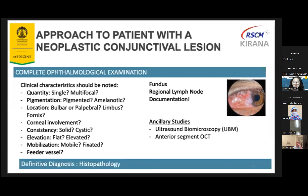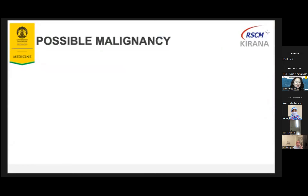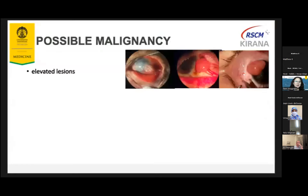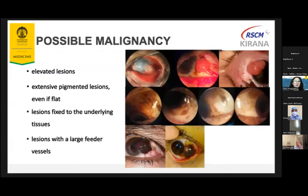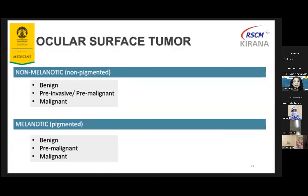Do not forget to do the fundus examination to make sure there is no intraocular invasion. Do the regional lymph node examination to see whether there is regional metastasis, and do serial documentation. UBM and anterior OCT are very useful to evaluate pre and post treatment. Of course, the definitive diagnosis is made by histopathology examination. It is possibly malignant if there is an elevated lesion, a very extensive pigmented flat lesion, or if the lesion is fixed to the underlying tissues and has large feeder vessels.